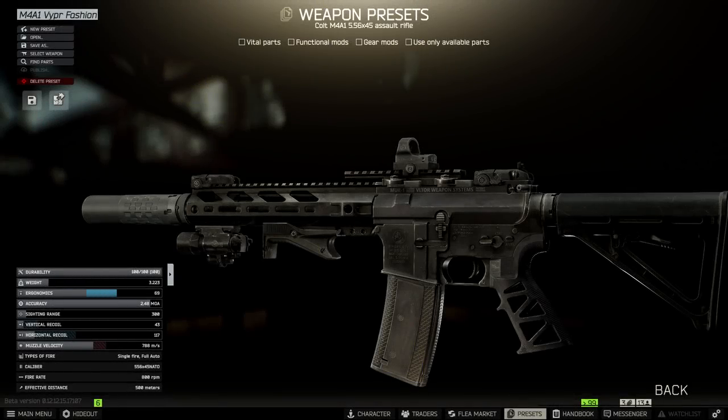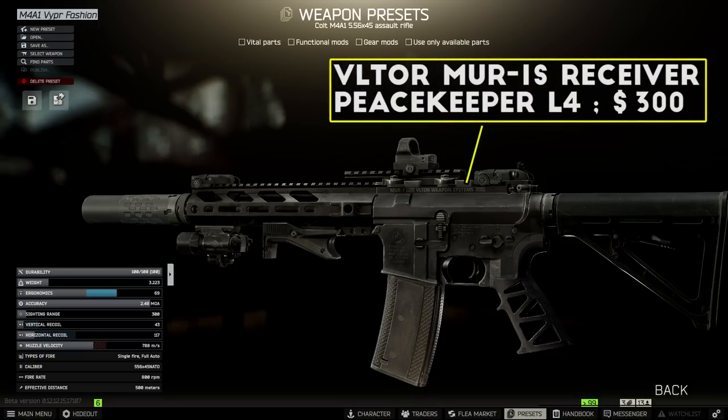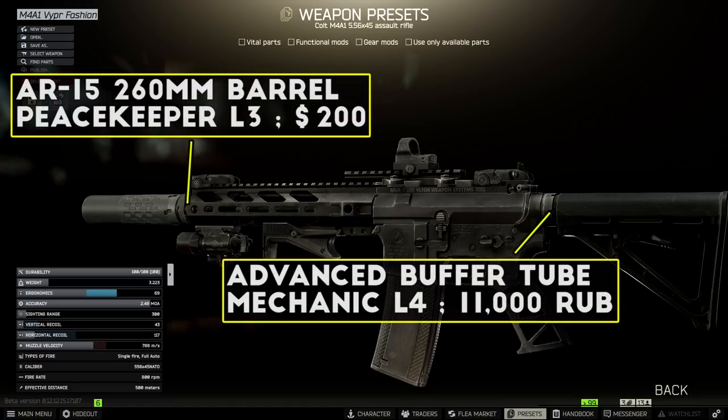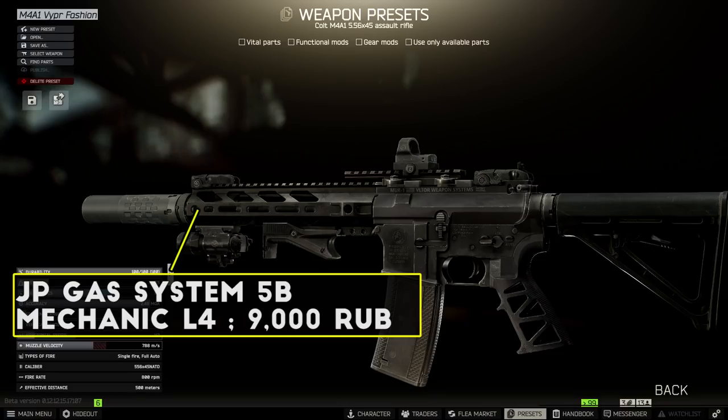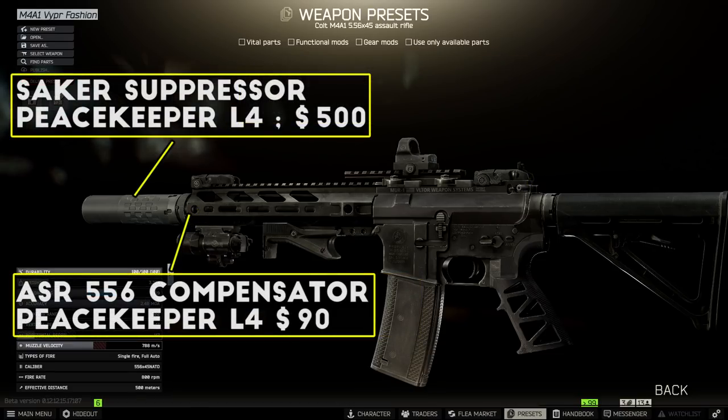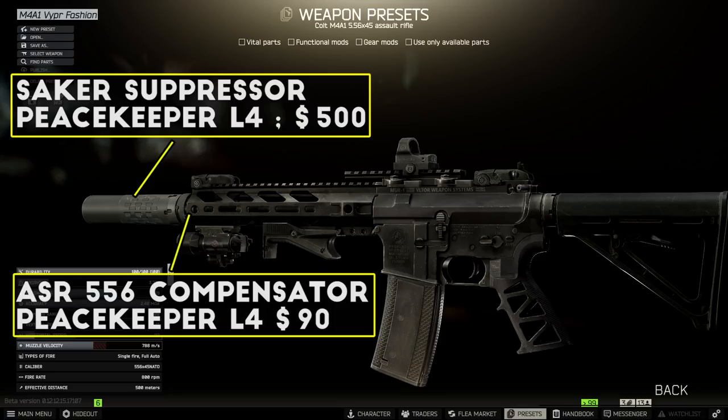First up we have a long-time personal favorite of mine — the Viper M4 build. A compact, sleek CQB setup that's all about those close-range engagements. To start off, I replace all the vital parts on the M4 for upgraded pieces, starting with the MUR-1S upper receiver, then adding the 260mm barrel, the SI Advanced buffer tube, the JP gas system 5B, and the Avalanche charging handle. For the muzzle device I generally stick with the Saker suppressor and the ASR 556 muzzle for the best recoil.